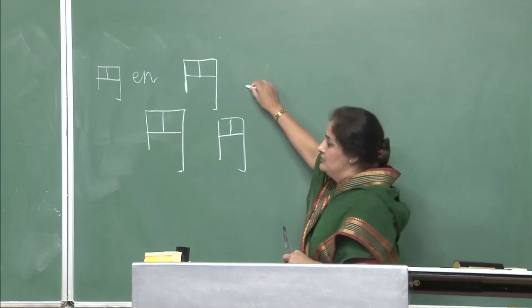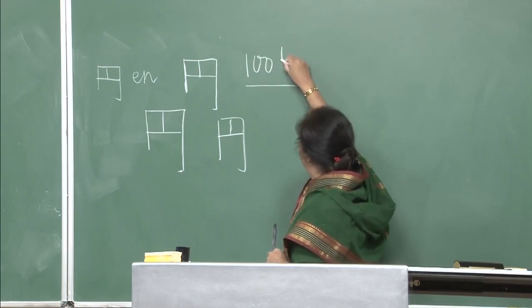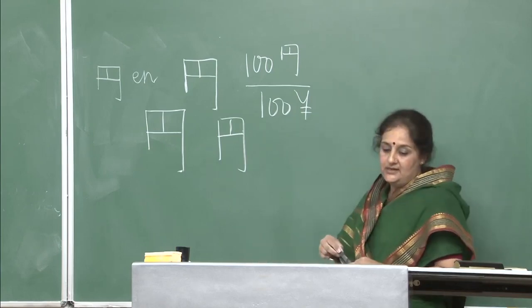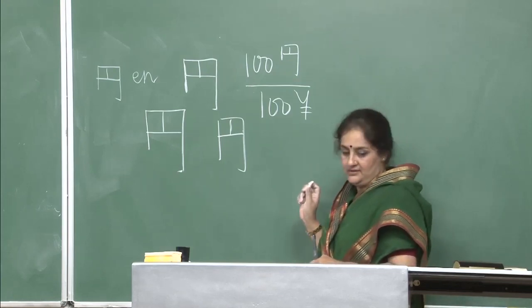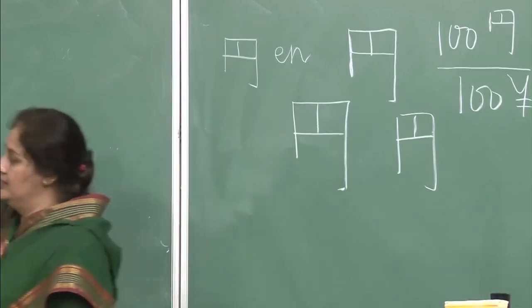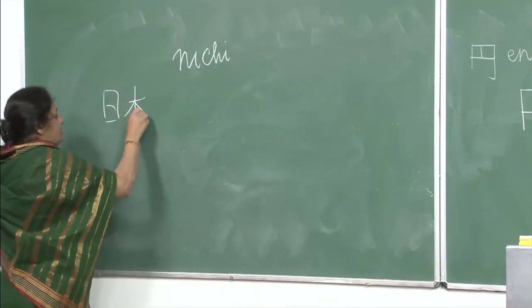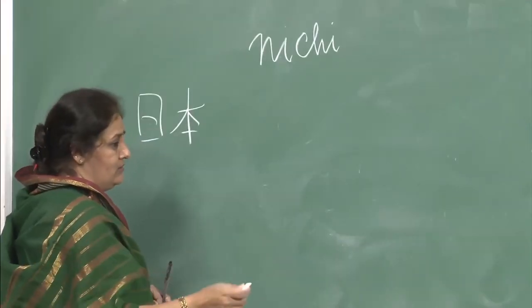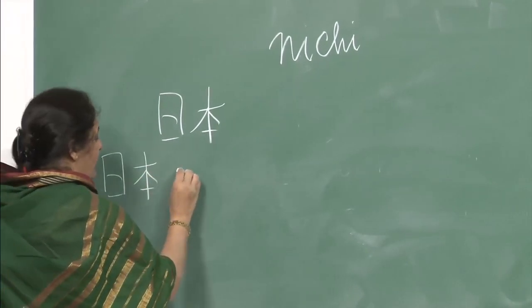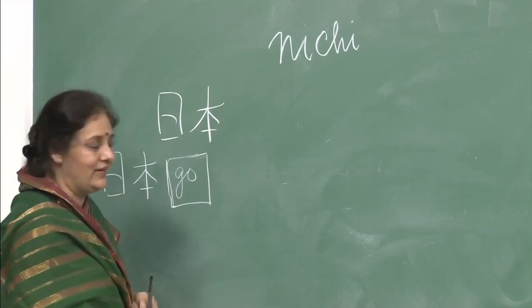Every time you write or ask price, it is hyaku en in Japanese and hyaku en in English — that is how you will write it. Now, another similar-looking character to en is nichi (日). Nichi — you have done Nihon, isn't it? Nihon means Japan. We have done this in one of the previous lessons, and also we are doing this language Nihongo. I am not making the kanji for 'go' here as it is a little difficult for you — we will do go later.